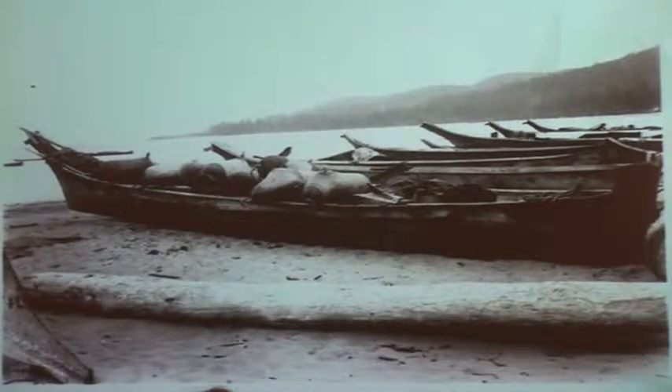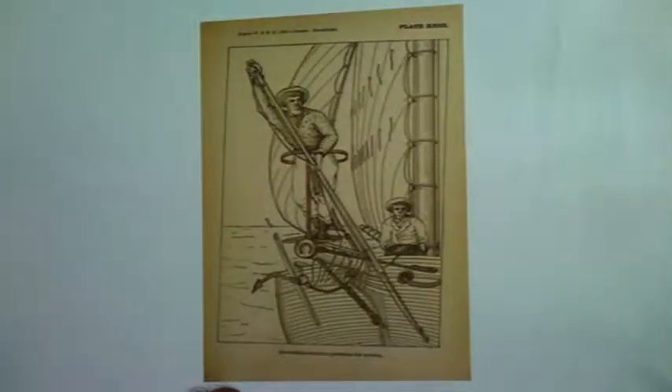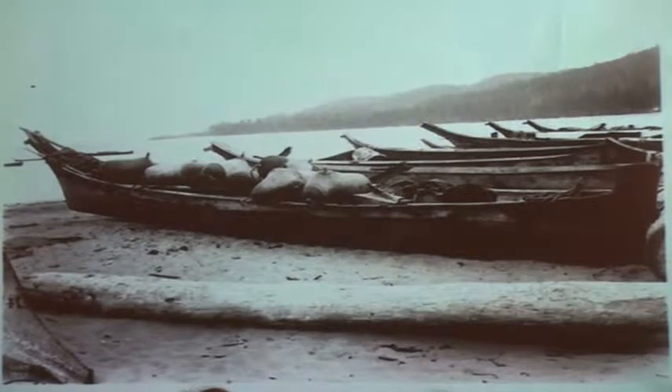These guys are going after either whales or walruses — the Makah from Washington, around 1900, still fishing traditionally. Those big blobs on the boat are inflated seal skins. The hunters from a few slides ago used wooden kegs as floats. I don't know what the Red Paint people used, but they probably used some kind of float — could have been an inflated skin. We just don't know; it's all organic material and it's gone. We'll probably never know.